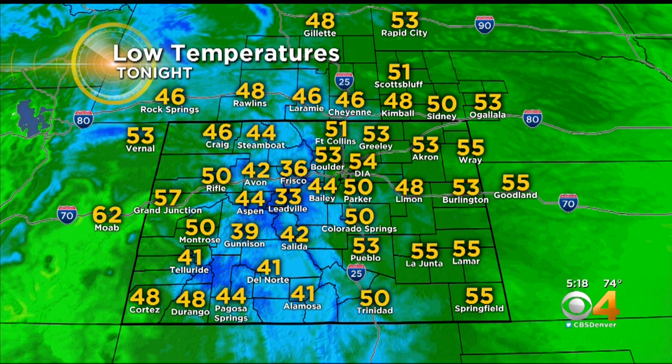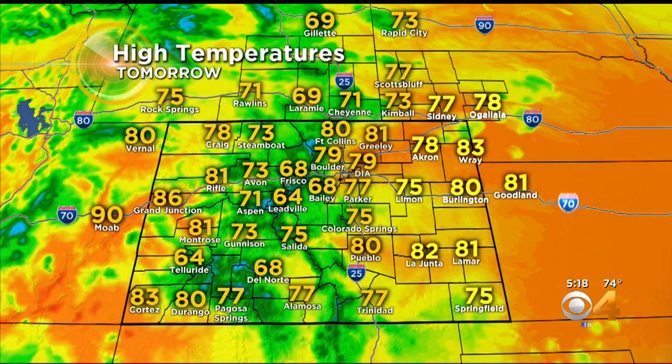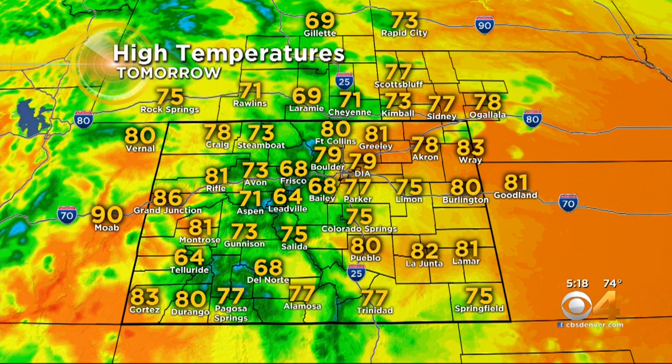Lows tonight in the 40s and 50s for the most part, with 30s in the highest elevations. Tomorrow, similar to today, maybe a touch warmer in a few spots — a lot of 70s and 80s showing up, with 60s in the highest elevations.